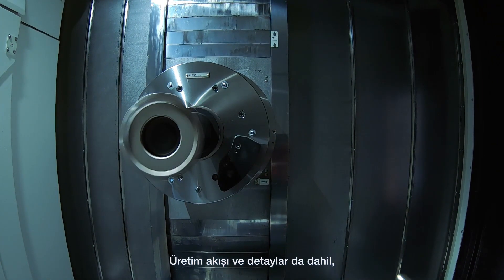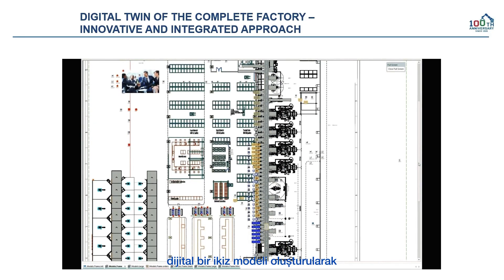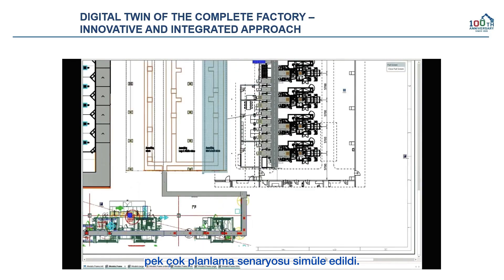The complete building, including production workflow and details, was simulated with many planning scenarios as a digital twin model before it was made a reality.